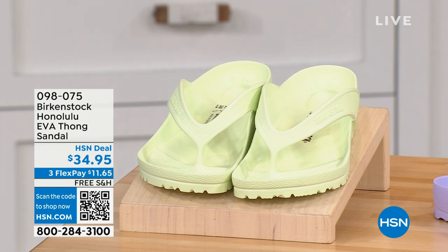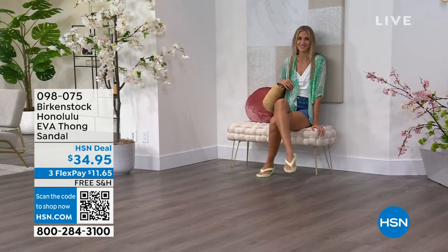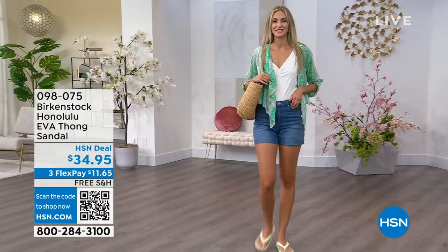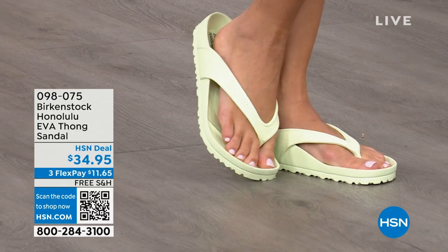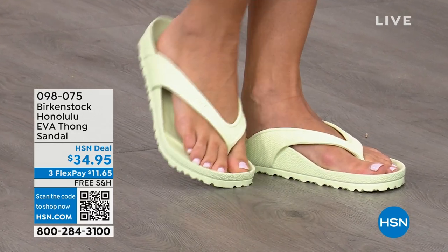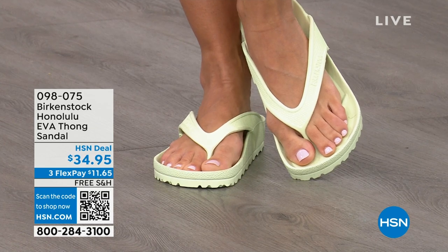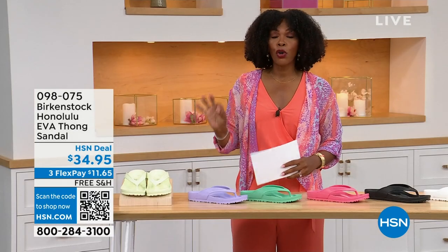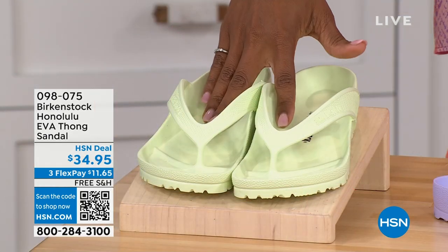Speaking of our favorites — Courtney, these are the Honolulu. These are EVA. Your traditional Birkenstock with a cork footbed is a shoe you should not get wet, but you CAN get these wet. It's still that same great contoured footbed that you love from Birkenstock, but done in EVA. It's flexible and super lightweight — throw it in your purse and you won't even know it's there. We're seeing them in Lime Green, but there are lots of fun colors. These are $34.95. Get the Birkenstock option, not the imitators.